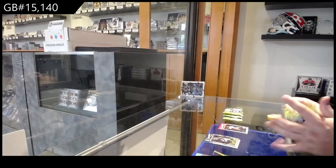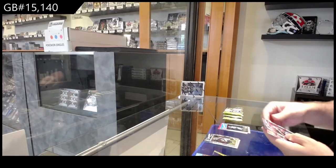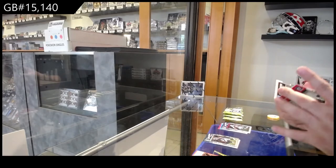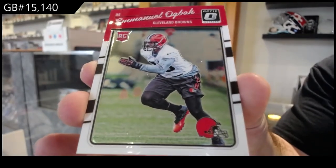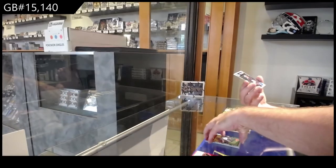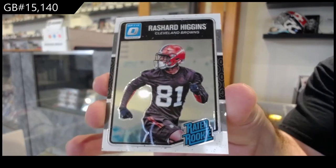Silver Optic. We've got an Ogbock for the Browns — I apologize if I butchered any of these names. And a Higgins rated rookie for the Browns.